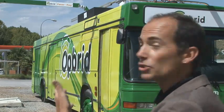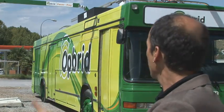Trams and metros are extremely expensive. The Oprid system is relatively inexpensive to implement. All you really need is the charging station and the buses, and you're ready to go.